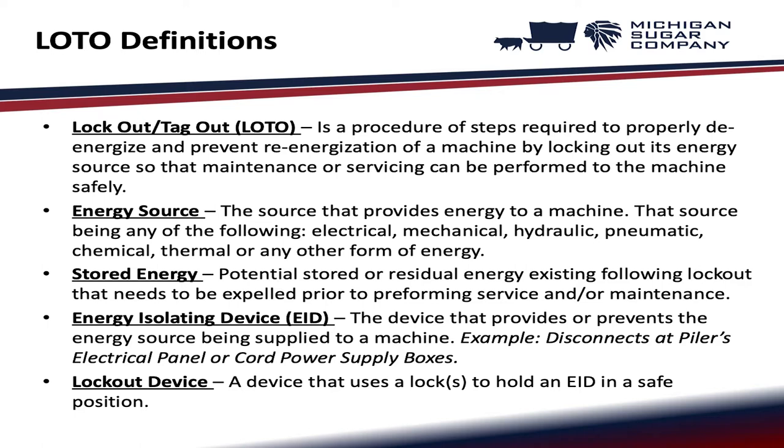Energy source is the source that provides energy to the machine. That source can be any of the following: electrical, mechanical, hydraulic, pneumatic, chemical, thermal, or any other form of energy. Stored energy is potential, stored, or residual energy existing following lockout that needs to be expelled prior to performing service and/or maintenance.